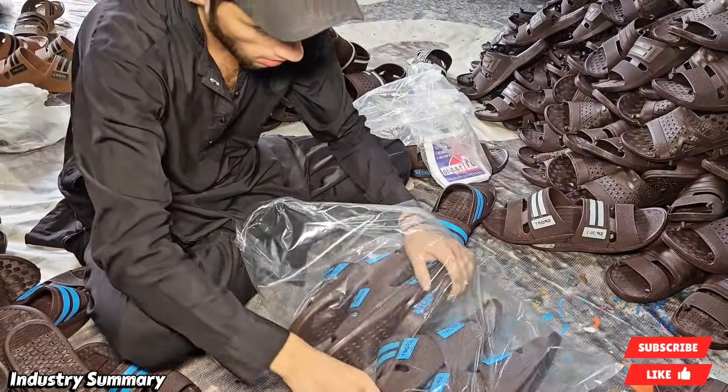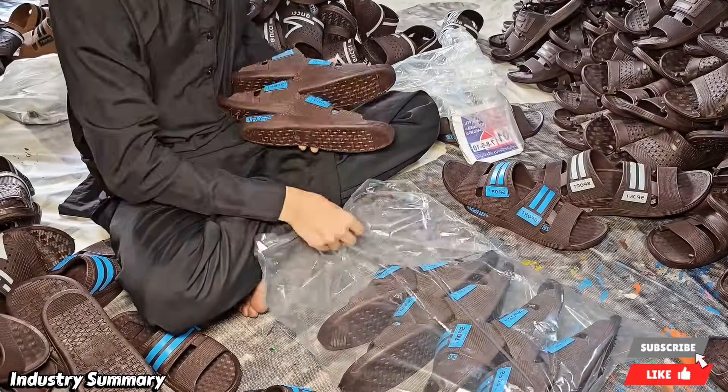Finally, the finished product is packaged in various types of plastic and set for distribution.